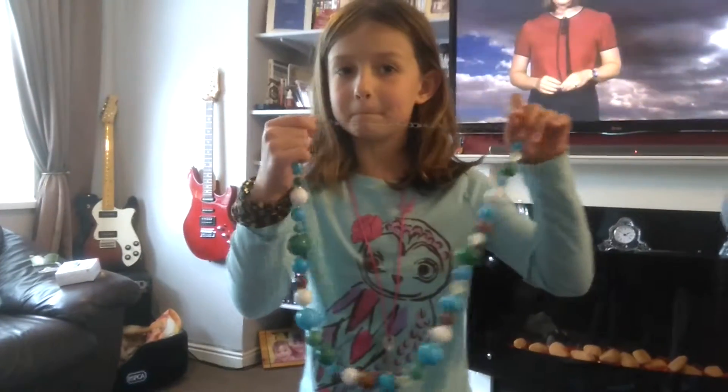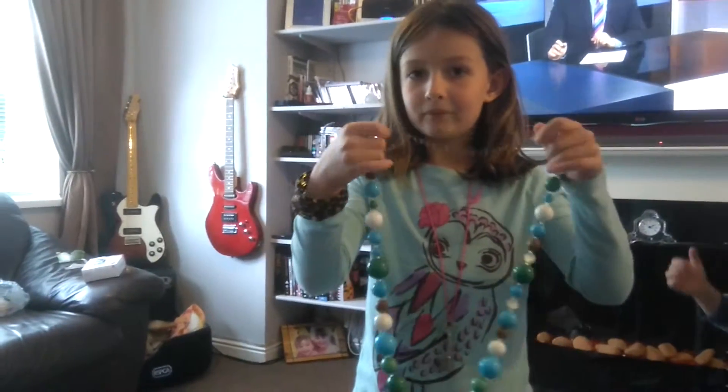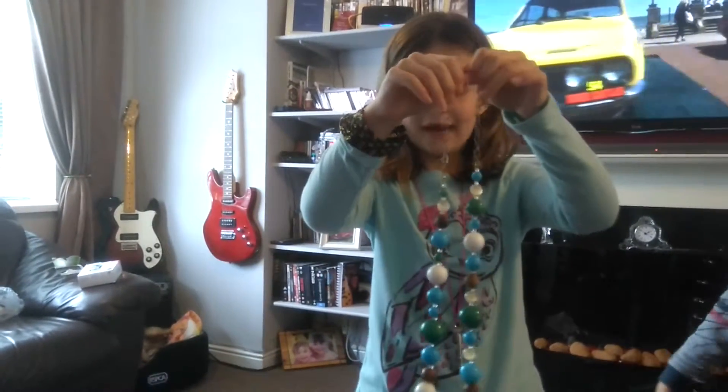And here's a necklace from the children's home in Kenya.